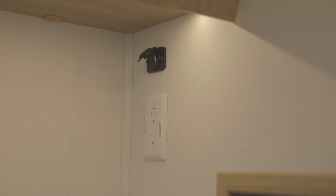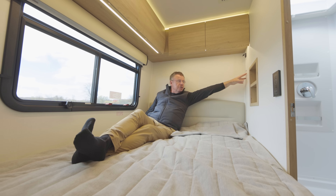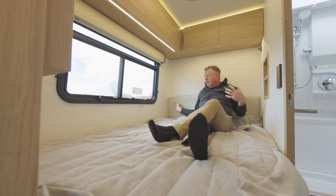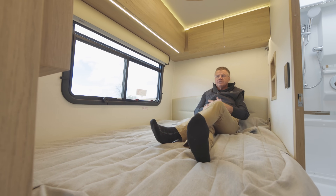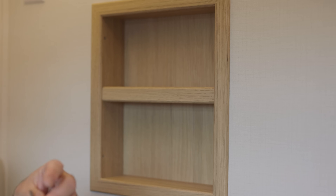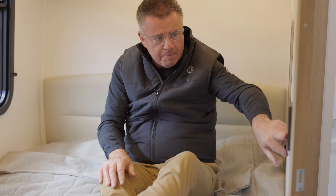Over here we've got our USB charging ports — two of them — and an inverted plug off of our main 2000 watt pure sine wave inverter. If you have a sleep apnea machine, you can plug it in there at night and sleep comfortably. Lots of room in the bed area, great for sitting up in bed. Beautiful ultra leather headboard. Place here to put your phone, your keys, glasses at night — right in here. Very smart.